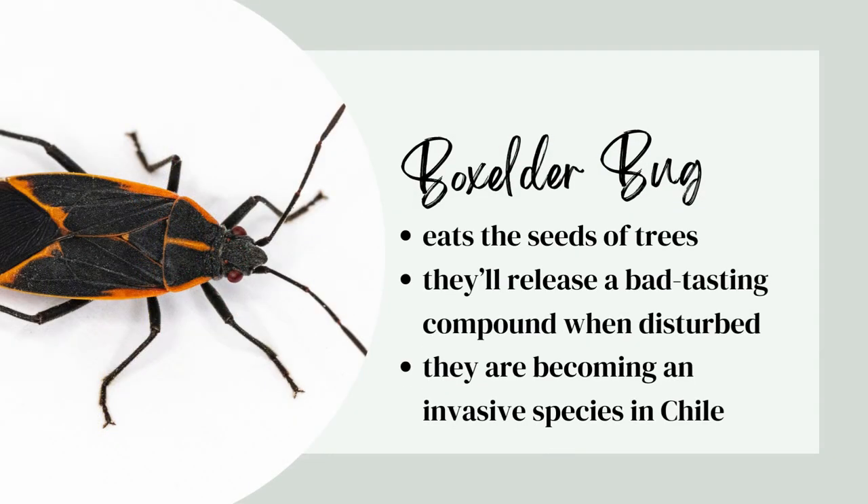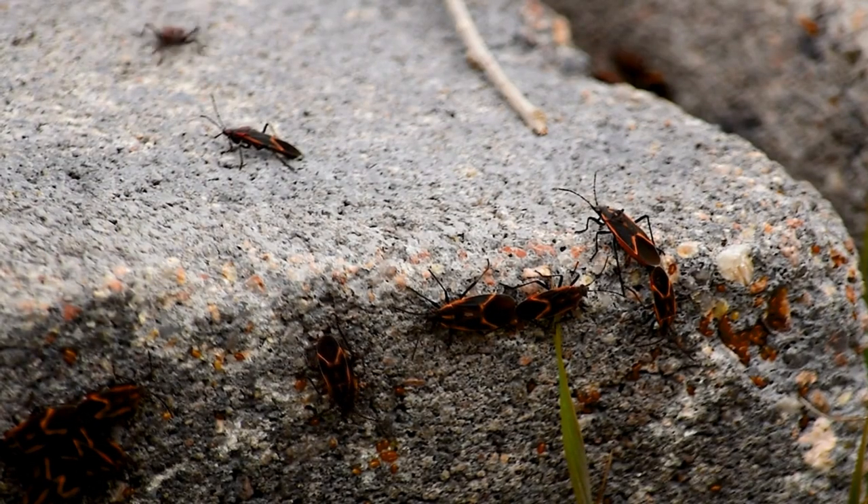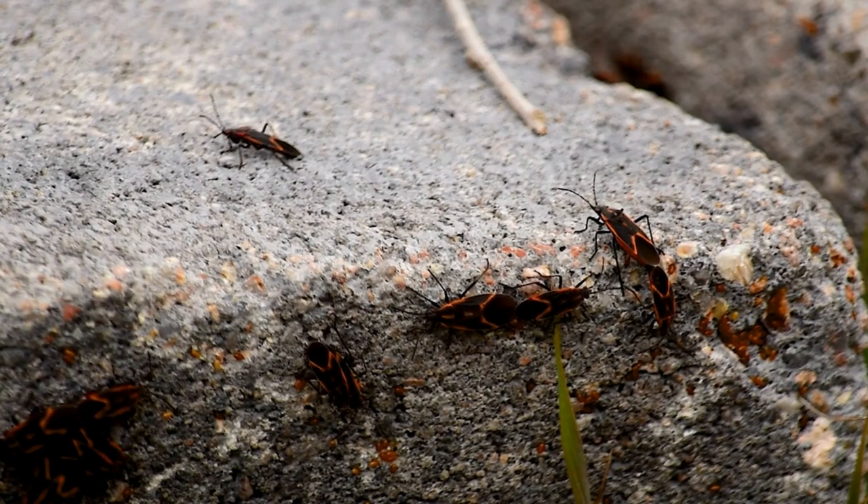Next up is the box elder bug. They eat the seeds of trees. They'll release a bad-tasting compound when disturbed, which is why sometimes they're confused with stink bugs, and they're becoming an invasive species in Chile.